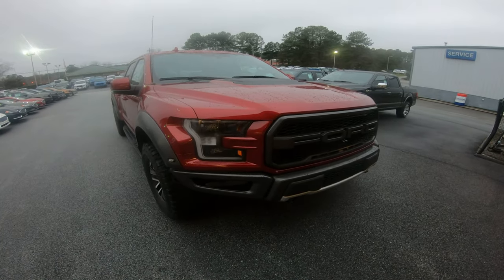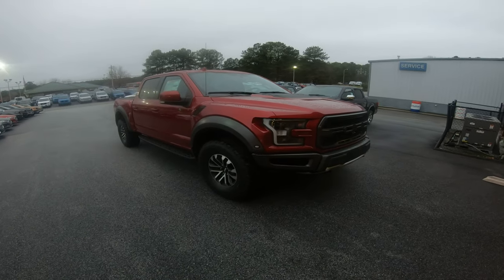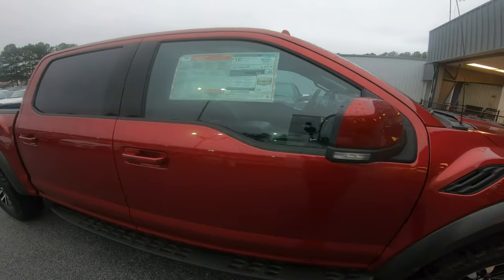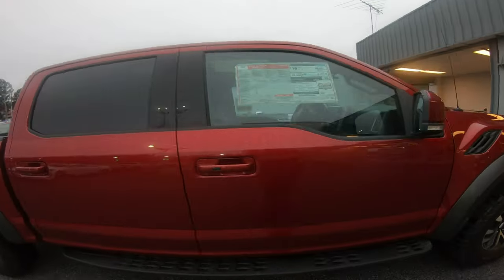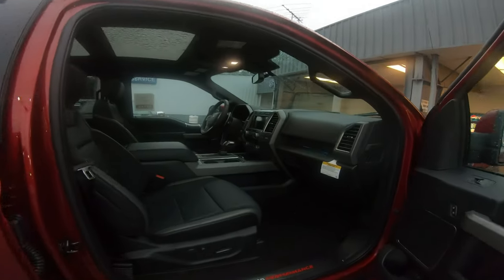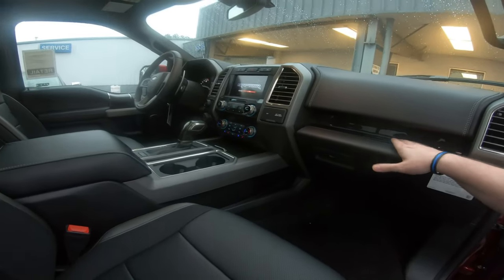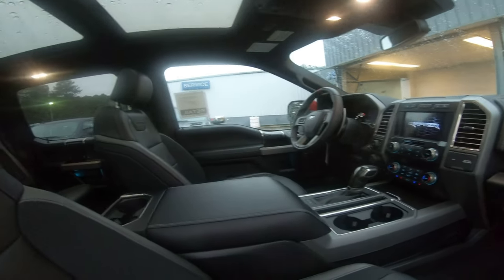This dealership is rather small and this is the only Raptor they have. They don't even have any 2020s — this is a 2019. I got a leftover. I didn't care — good price. It's brand new. It has the carbon fiber interior option, which was one of the things I was looking for. I know it's silly, but I thought it looked cool.